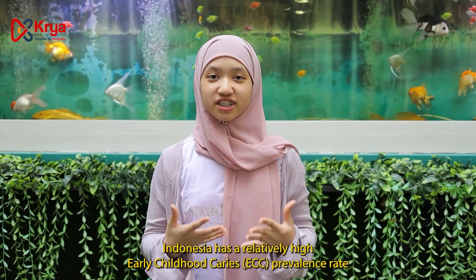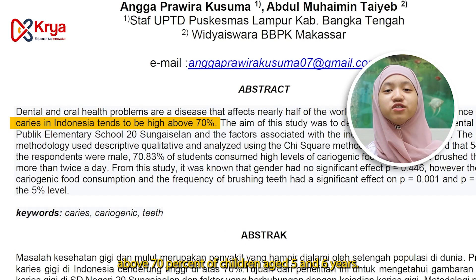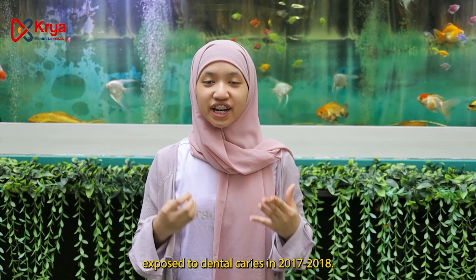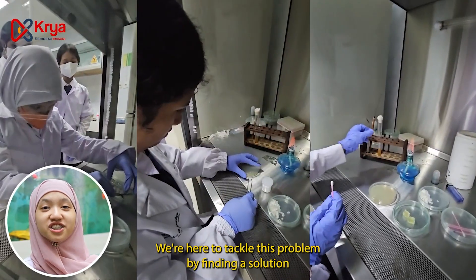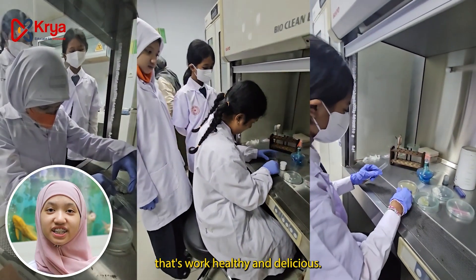Indonesia has a relatively high early childhood caries prevalence rate — above 70% of children aged 5 and 6 years had dental caries in 2017 to 2018. We're here to tackle this problem by finding a solution that's both healthy and delicious.